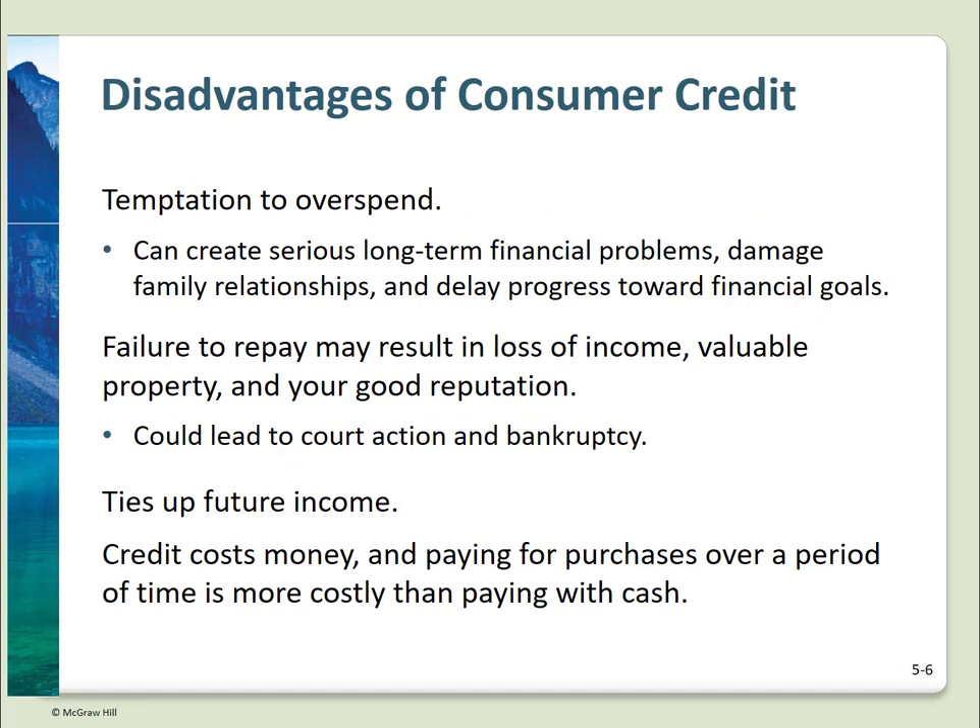Lots of advantages, but there are some downsides as well. It's easy to be tempted to overspend — after all, it's not real money, it's plastic. You are committing future income, so it can slow progress towards your financial goals. If you don't make payment on time, merchandise can be repossessed. Credit costs money — you're using someone else's money and they charge for that. So the bottom line: is it worth it?